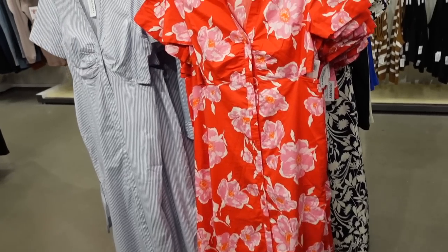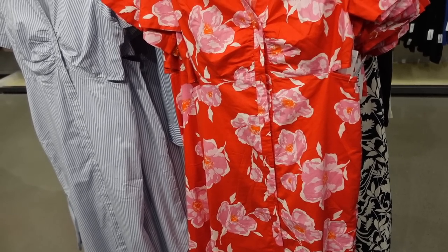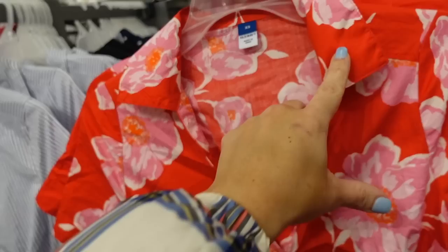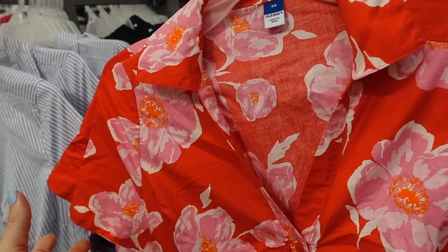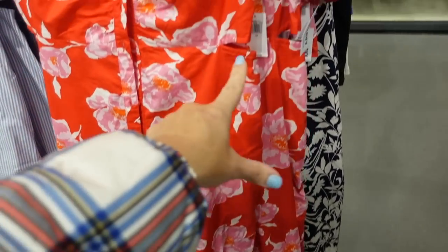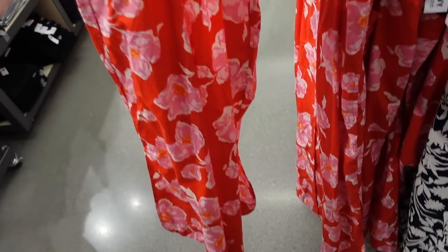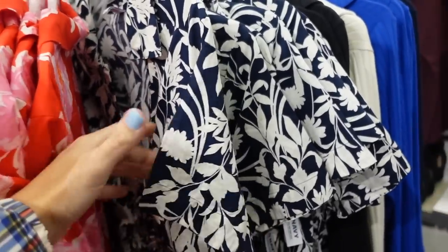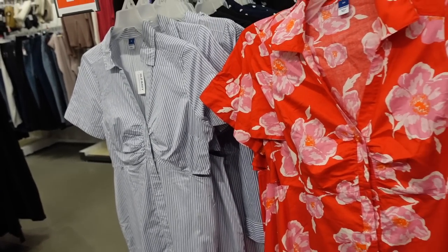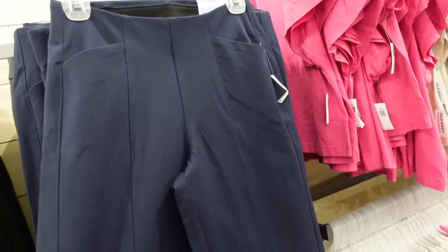New color in the button-down cutout dress. This one has a smaller collar, a nice relaxed sleeve, is ruched through the bust area, and flows out towards the bottom with little cutouts. The elastic shows in the back as well. It comes in red and pink floral, blue and white, and stripe. They're on major sale in store today — down to $20.